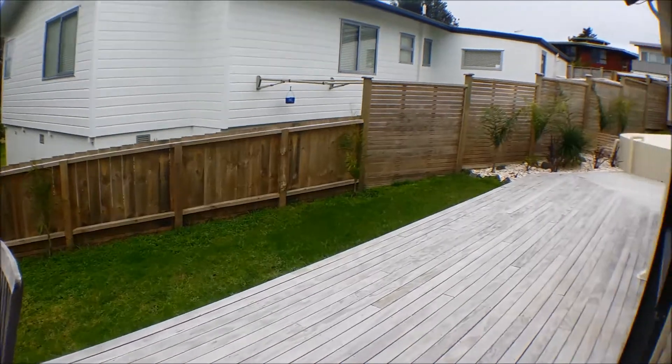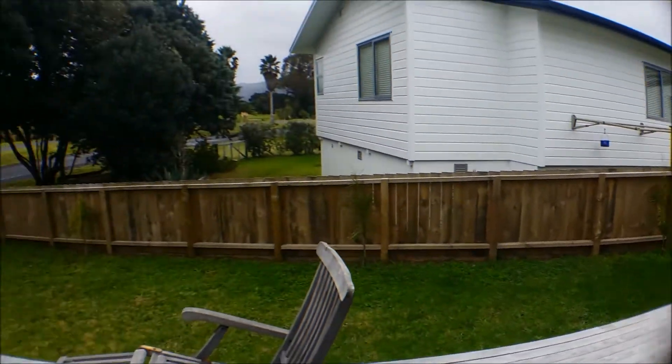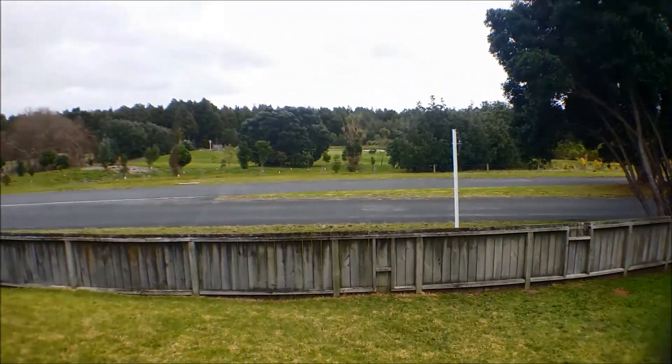And around the side to the deck off the master bedroom. This property is fully fenced which is great for the younger children.